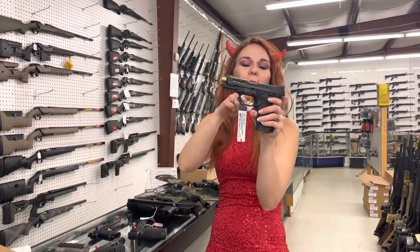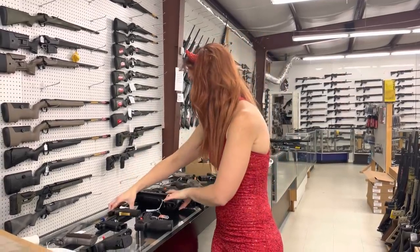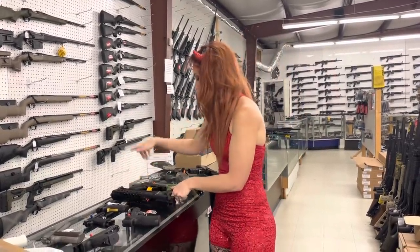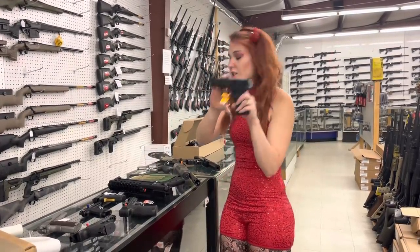Smith & Wesson Shield EZ Performance Center 9mm, y'all, in the Gold — she's $535 and she is the 9mm. Kel-Tec P50 in 5.7x28, y'all — she's going to be $1,000. We also got in some of the P17 in 22 long rifle, y'all — $205.